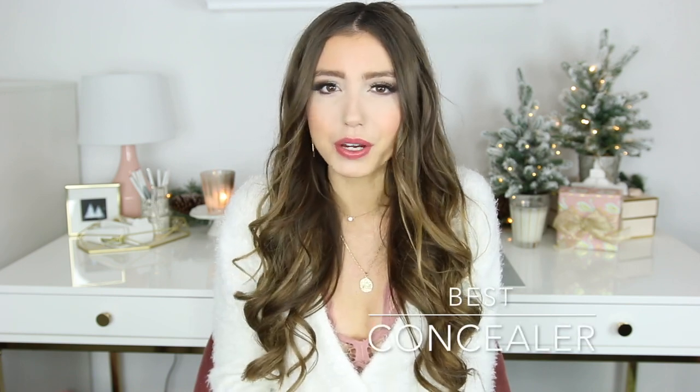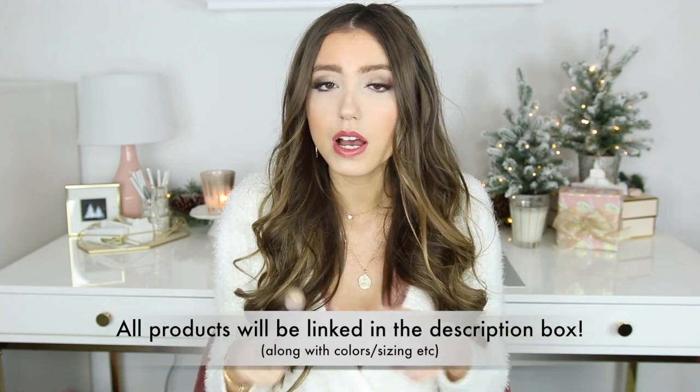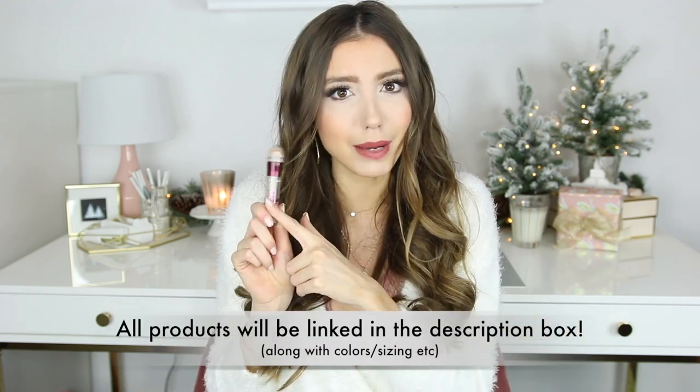Up next we have a concealer favorite and it is from the drugstore, which is awesome, so it's very reasonably priced — it's actually eight dollars — and it is the Maybelline Instant Age Rewind concealer. Everything is going to be linked down below in case you want to check any of these products out. I get the lightest shade in the shade Fair and it's perfect for under eyes. It's high coverage, very smooth. It doesn't crease or anything, although I do set it with some under eye setting powder, but it's just amazing.